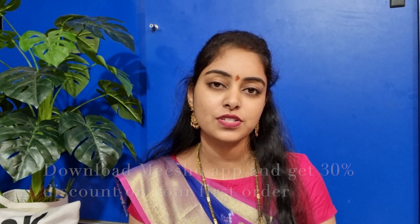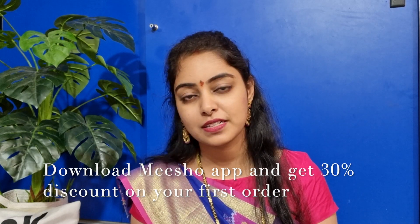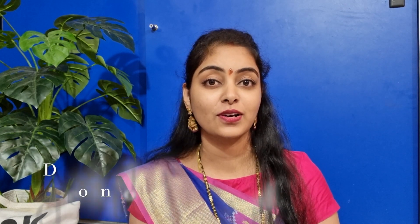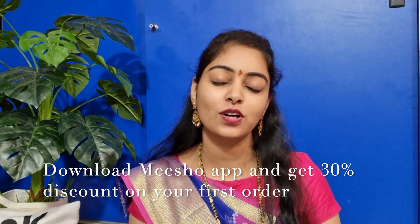And if we have a hygienic vision, if we have a courier or sanitize, we can get started. So now we will get a download link. If you have your app link, you can download 4 links. That will be 30% off on the first order.